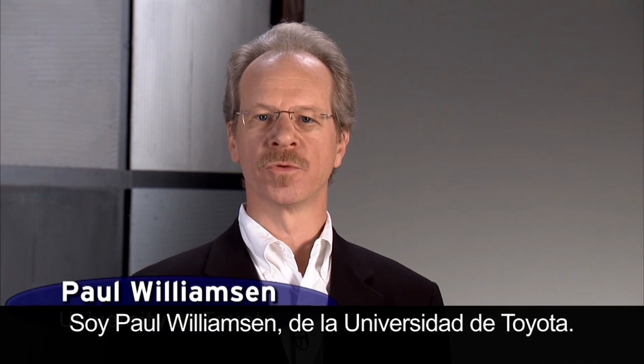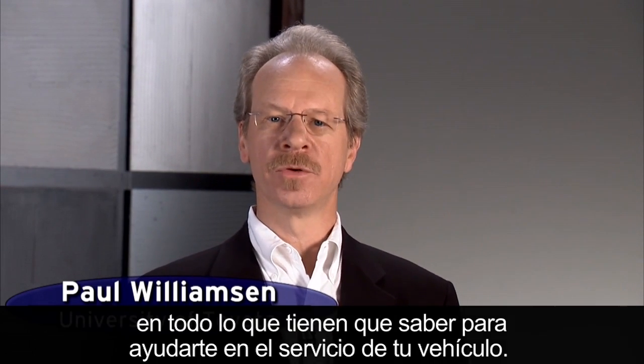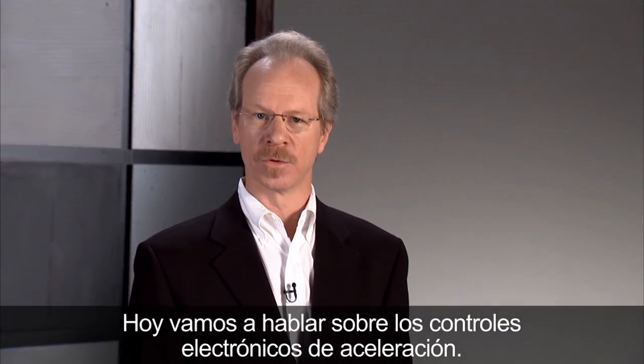I'm Paul Williamson with the University of Toyota. We're responsible for training Toyota dealers everything they need to know to help service your vehicle. Today we're going to talk about electronic throttle controls.